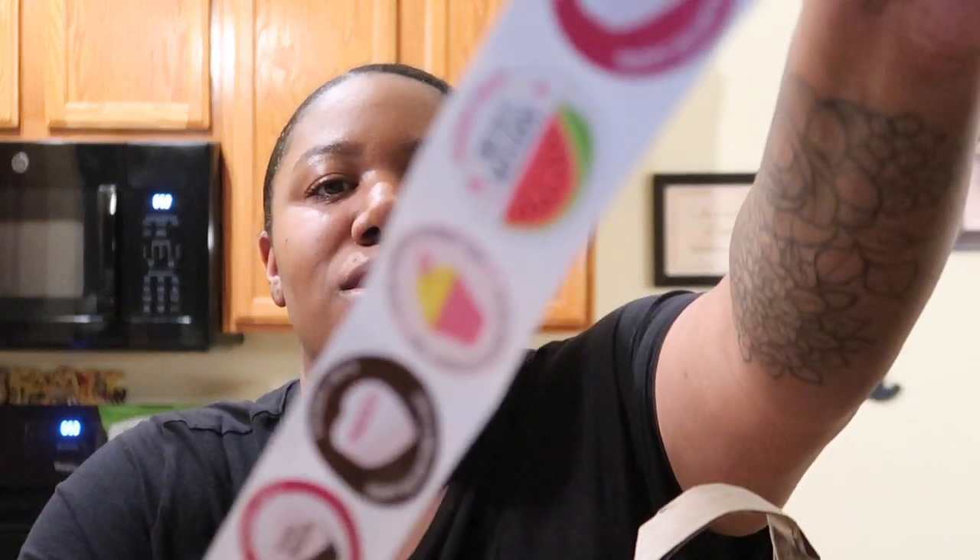Hi everyone, welcome back to my channel! My name is Lena Rae and today I have a massive Trader Joe's haul for you. I got a lot of stuff I didn't need but wanted. I'll start off by showing you the stickers they gave me — they're so cute, they're for Valentine's Day. I think I already got some of these last time, like 'We're Meant to Be' and 'You're My Jam,' but I got some more.